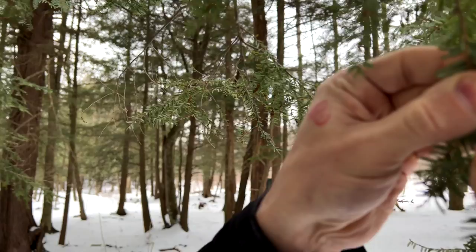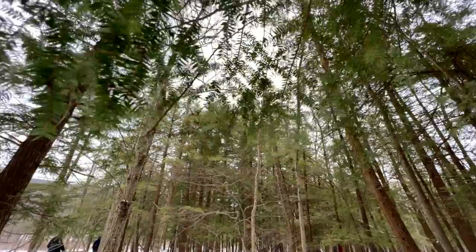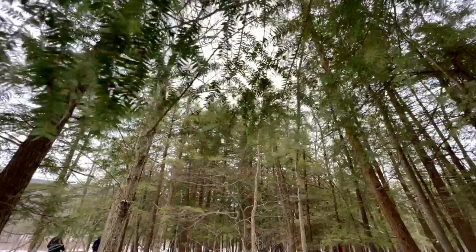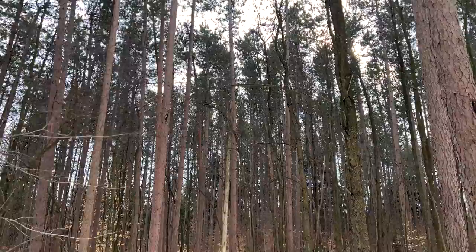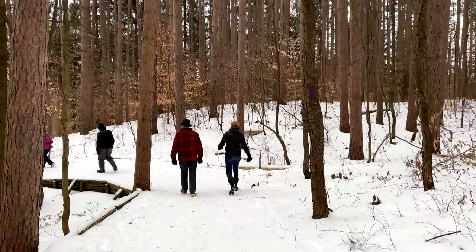It has been killing North American hemlock forests since the 1950s, and it's slowly moving northward, adapting to colder climates. It can kill hemlock trees in a matter of a few years, posing a significant threat to the structure of our watershed gullies. But through education, research, management, and help from community scientists, we hope to slow the spread of hemlock woolly adelgid and reduce its impacts on our watershed and our lake.